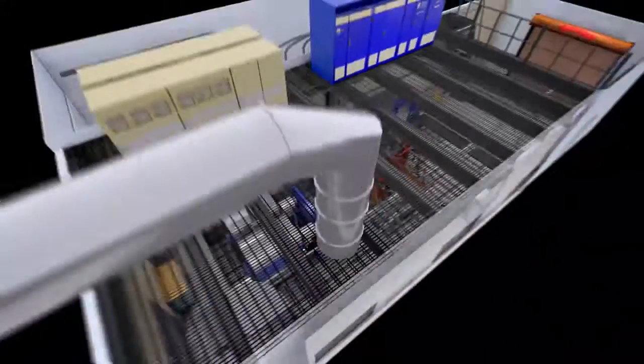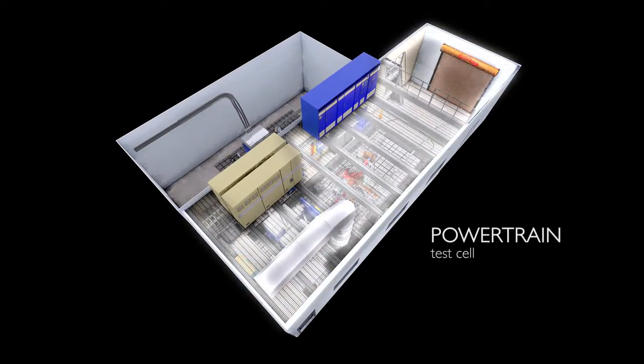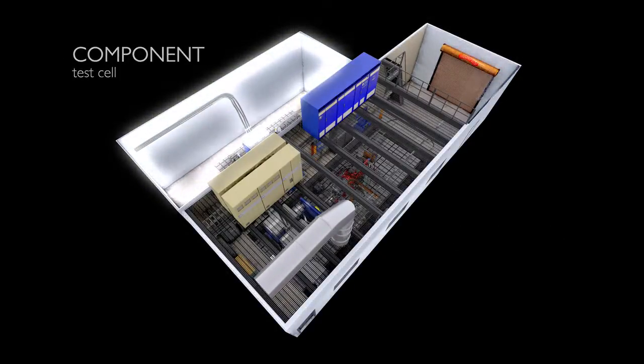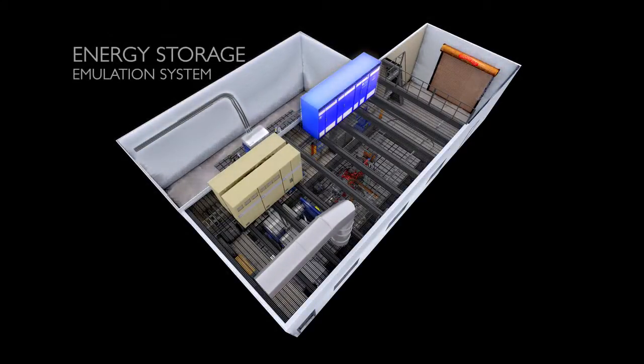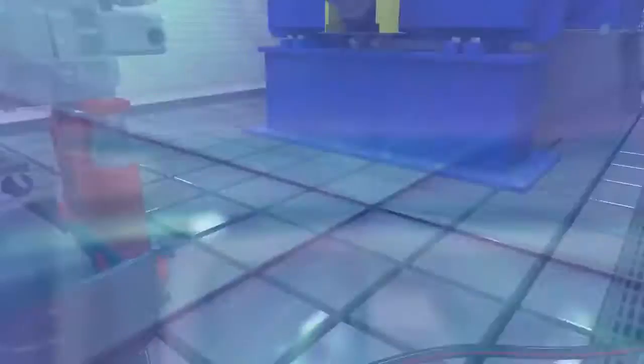The VSI lab consists of two test cells — one powertrain test cell and a component test cell — that share a common energy storage emulation system. This flexible power source is able to simulate different types of energy storage systems for each cell.